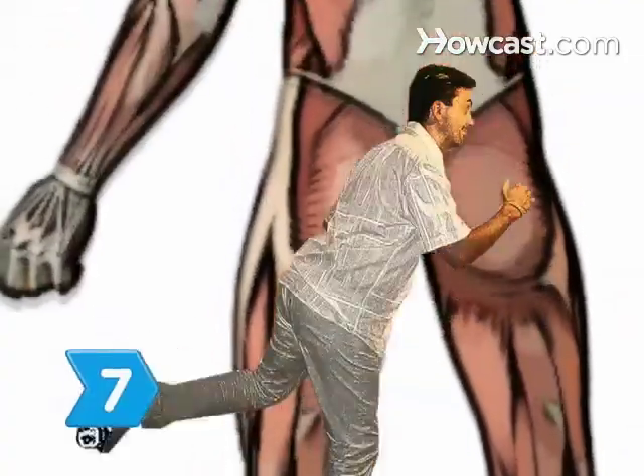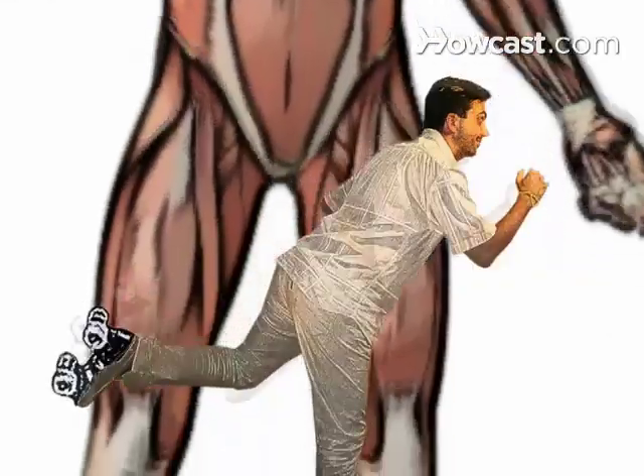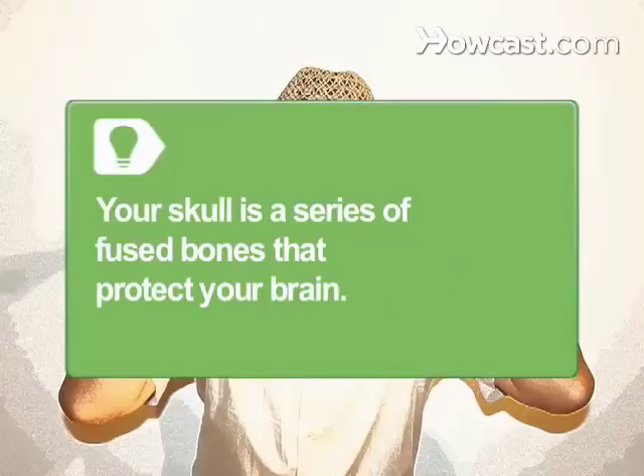Step 7. Stroll through the musculoskeletal system, consisting of bones and muscles that provide movement and protection. Your skull is actually a series of fused bones that act as a protective helmet for your brain.